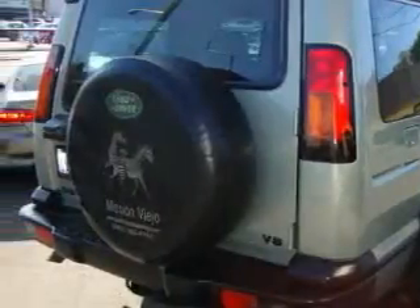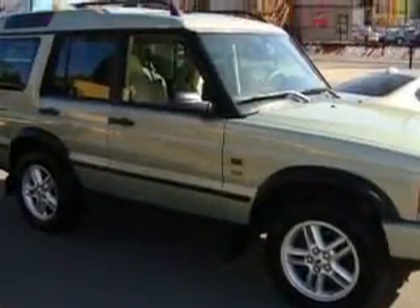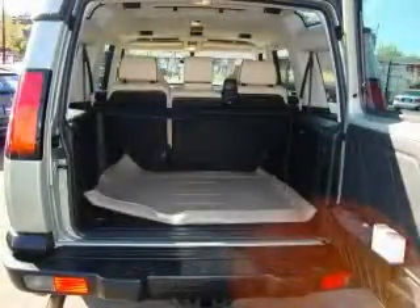Its top features include a sunroof, a power passenger seat, an MP3 CD changer, a traction control system, an anti-lock braking system, and it's easy to see why this vehicle is an excellent choice.